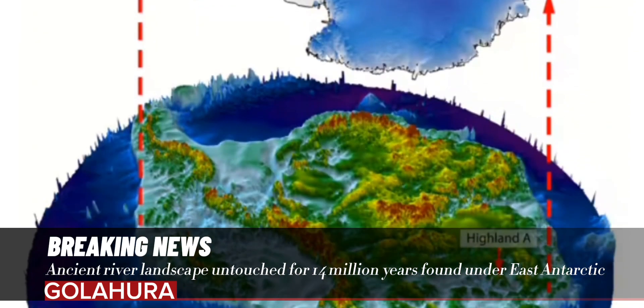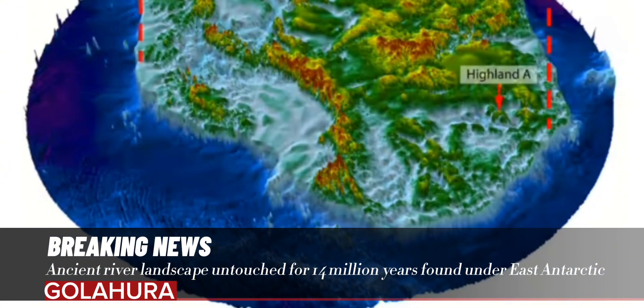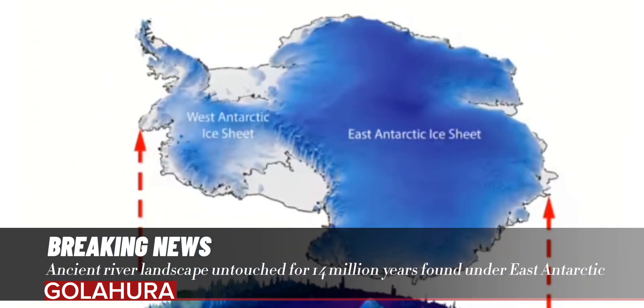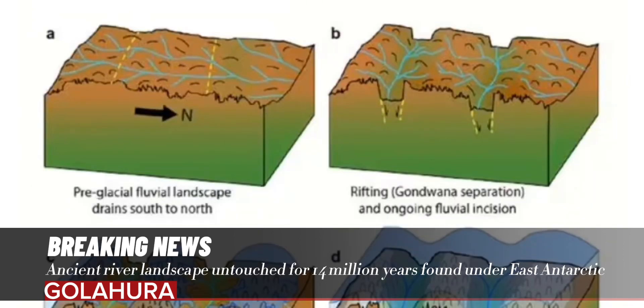Jameson concluded: "We'll continue exploring the landscape, doing our best to fill in gaps where surveys don't exist, and using that information to understand how the ice sheet and its underlying landscape have changed over their long history." The full findings of the study were published in the journal Nature Communications.